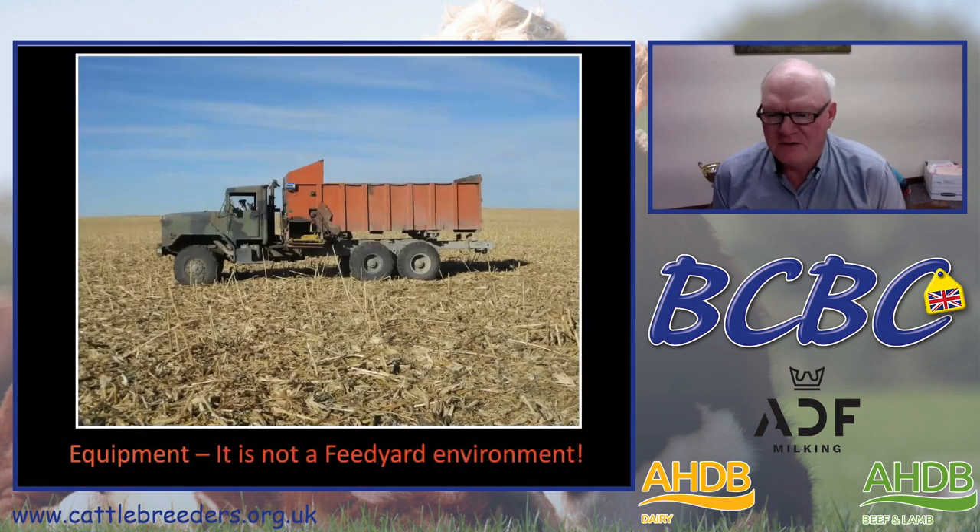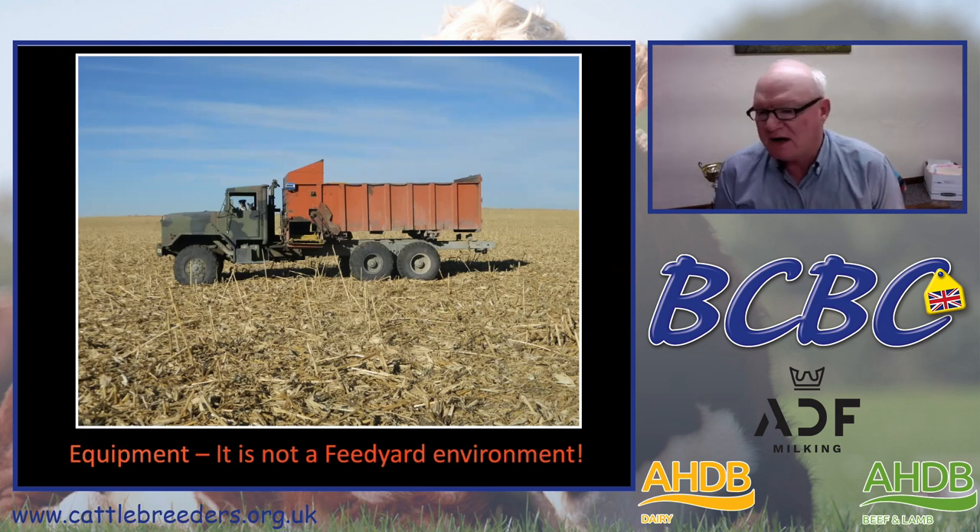Equipment is an important part of feeding these yearlings and our cow-calf pairs running out on corn stalks. If we have snow, muddy conditions, or anything like that, we need equipment that will handle it — we're driving out into a field in rougher areas, not a feedlot environment. In this case, we take a six-by-six, six-wheel-drive army truck and deliver the wet distillers right out onto the ground in the field.